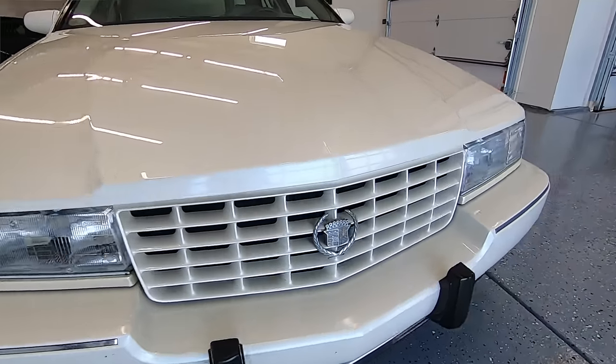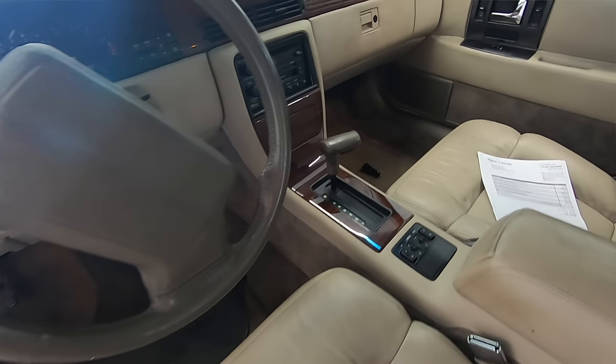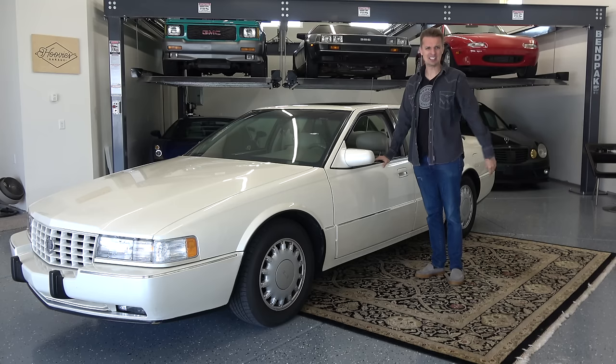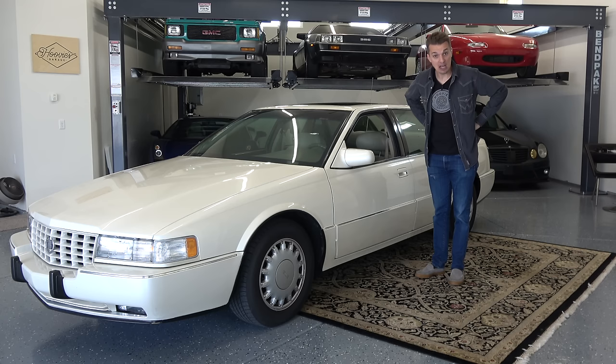This Cadillac is still running beautifully, it looks great, and it only has 66,000 miles — but that makes it less than worthless. Why? I have over 7,000 reasons why, and a few more.